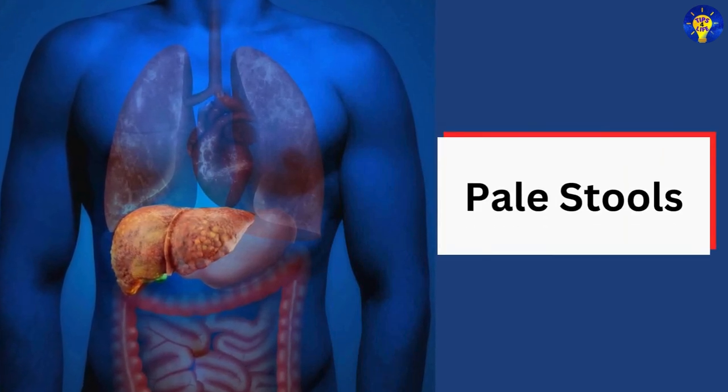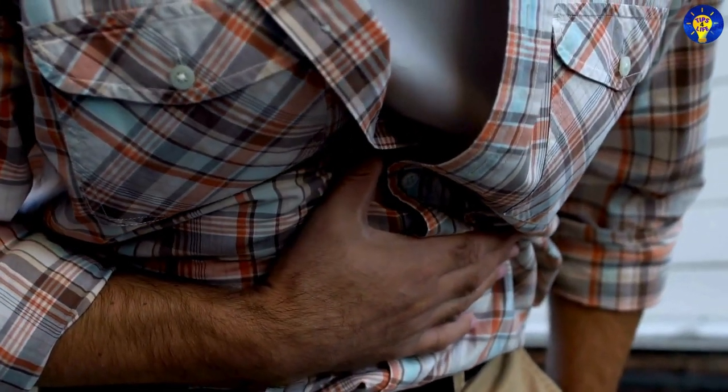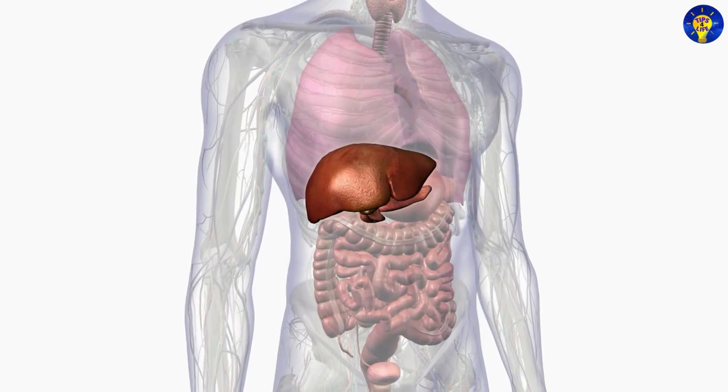19. Pale stools. Light-colored or clay-colored stools indicate a lack of bile in the digestive system, suggesting a problem with the liver or bile ducts.